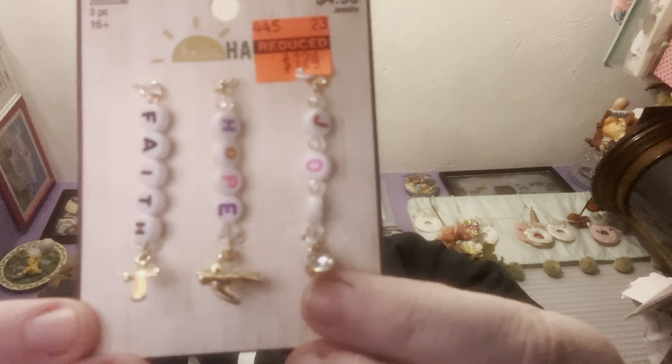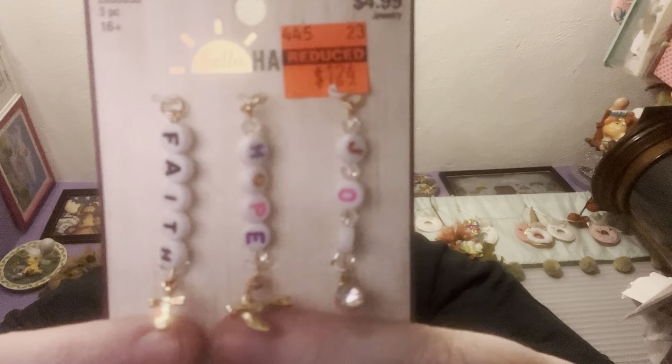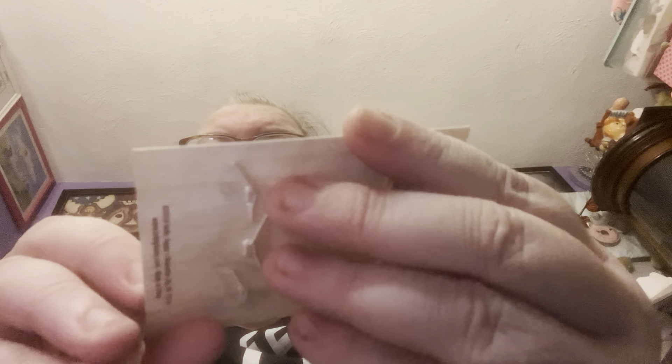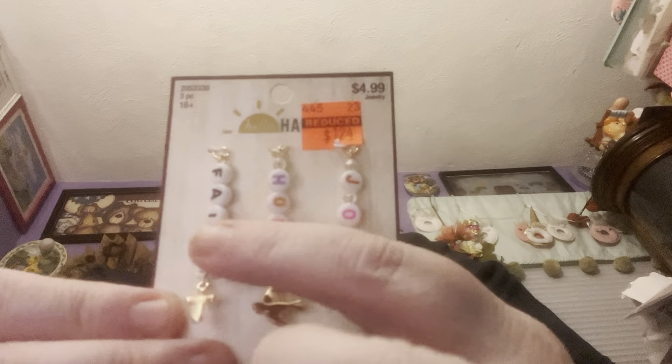Bethy hauled these and I fell in love with them. I found these at the second store — they were not at the first. They're like little Bible charms, or whatever you want to use them for. You've got your little rhinestone, your little bird, and then your little cross, and it says joy, hope, and faith. I don't know what I'm going to do with those but I was super excited when Bethy hauled those.